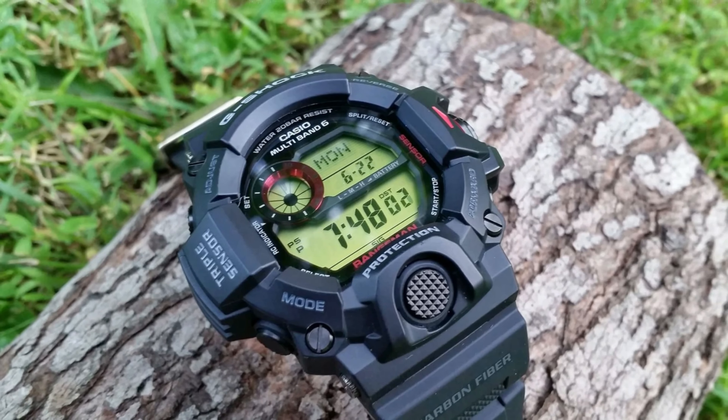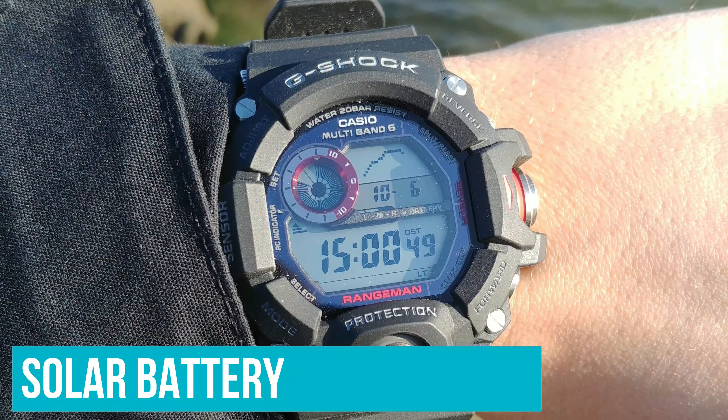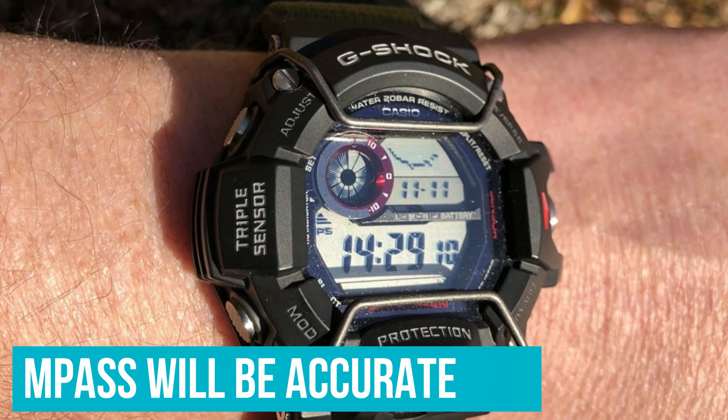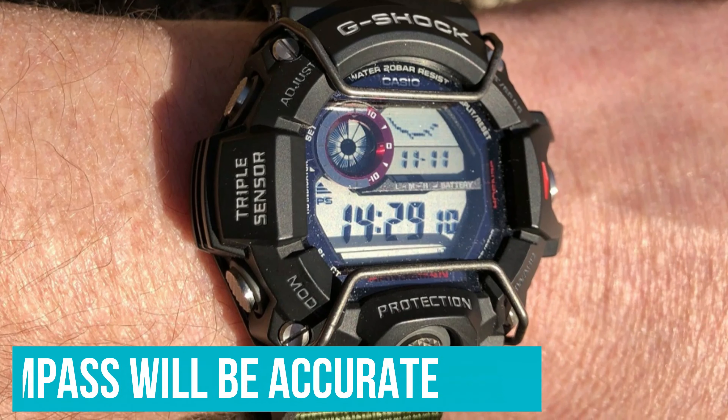Besides the triple sensor, the GW-9400 Rangeman also comes with all the other goodies you'd expect from a premium G-Shock: solar battery, multiband 6 atomic time sync, hands-free backlight, front EL button, sunrise/sunset times, five alarms, and extra rugged mud-resistant construction. Because of its solar battery and radio time sync features, the Rangeman doesn't need any maintenance — the battery charges itself, and the time calibrates every day at zero hours via a radio signal. The compass will be accurate for anything if calibrated properly. Just remember: two is one, and one is none.